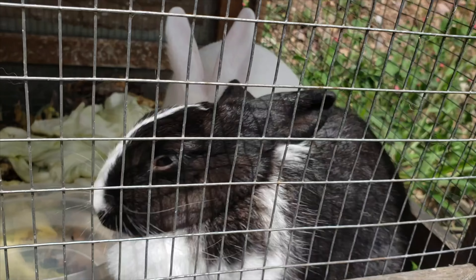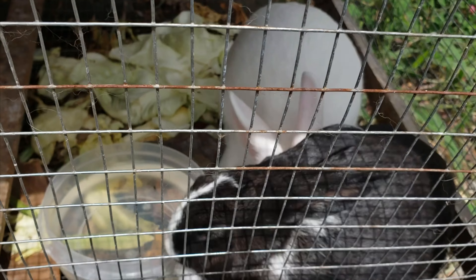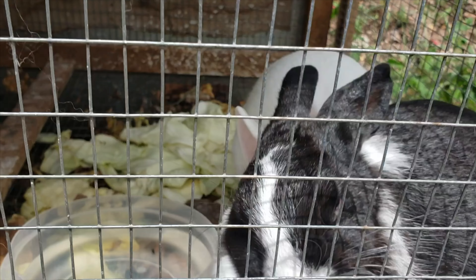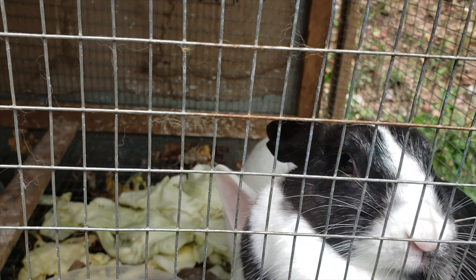Got these cute little bunnies, cute little bunny rabbits. Look at them — such cute little animals.